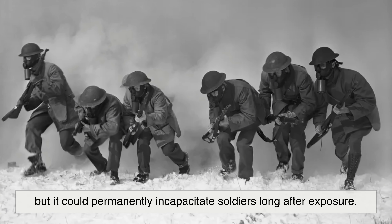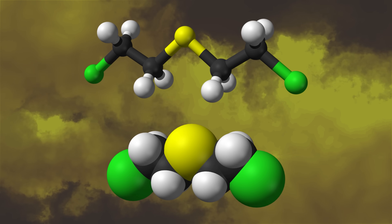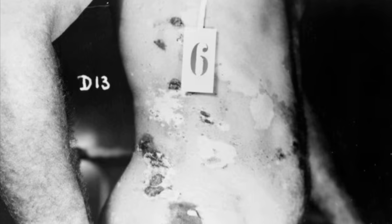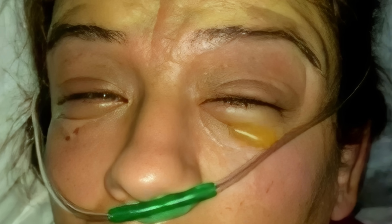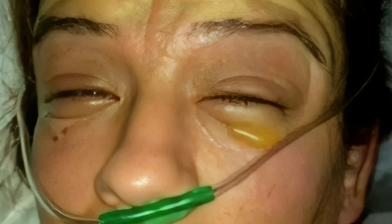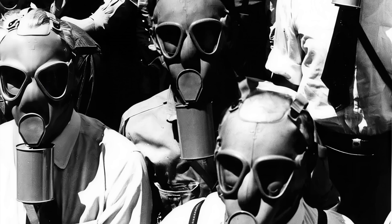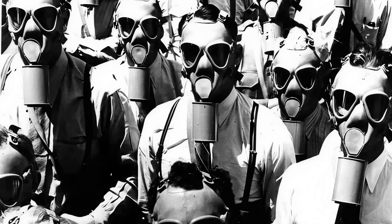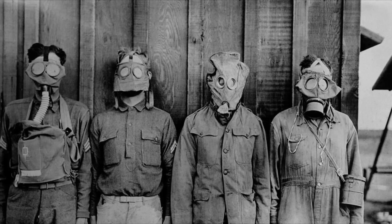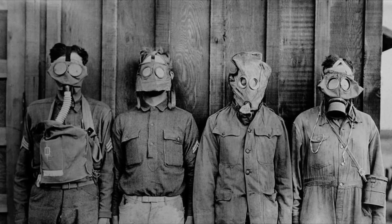It wasn't always immediately fatal, but it could permanently incapacitate soldiers long after exposure. At the molecular level, sulfur mustard is relatively simple, but its biological effects are devastating. When inhaled or when liquid droplets contact skin or eyes, it causes chemical burns that destroy tissue and disrupt normal cell function. It attacks the respiratory tract, stripping off the protective mucus membrane, and on the skin it produces painful blisters indistinguishable from severe burns. Eyes are especially vulnerable — heavy exposure can lead to temporary or permanent blindness. Gas masks offered some protection against many agents, but mustard gas could seep into unprotected skin, clothing, and even unsealed protective gear. Soldiers would sometimes improvise by soaking cloths in urine to try and neutralize the agent — a testament to both desperation and the lack of understanding about these chemicals at the time.